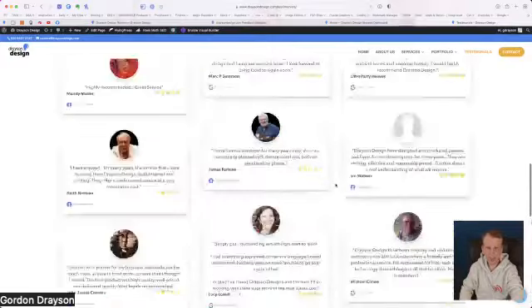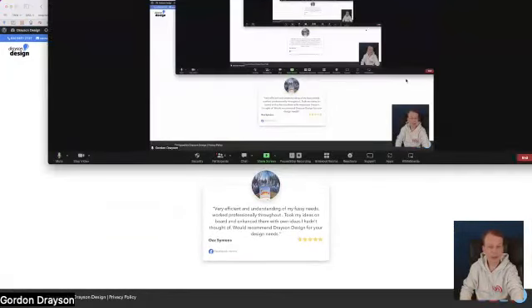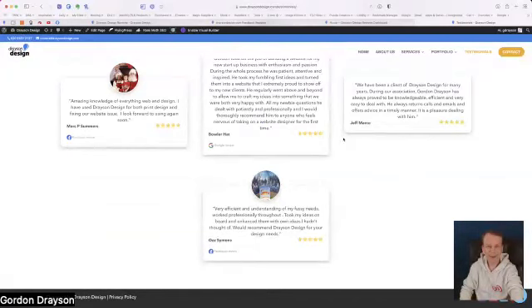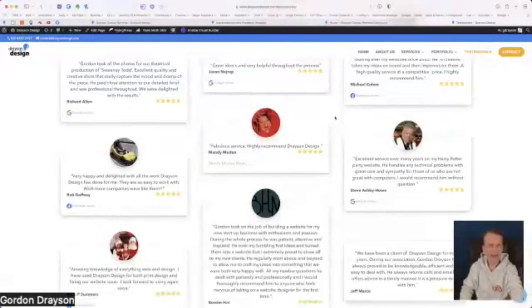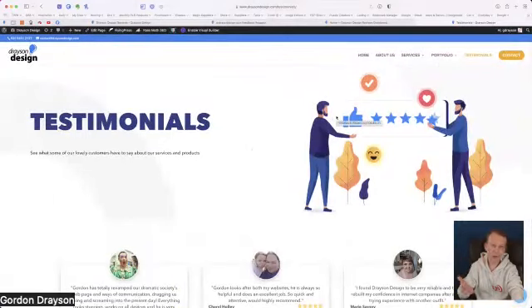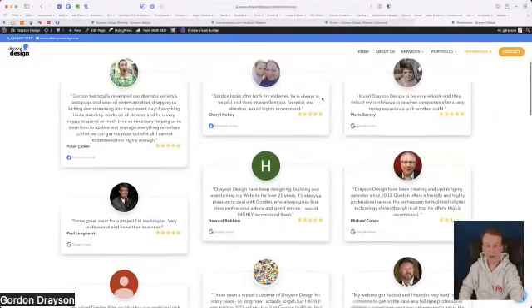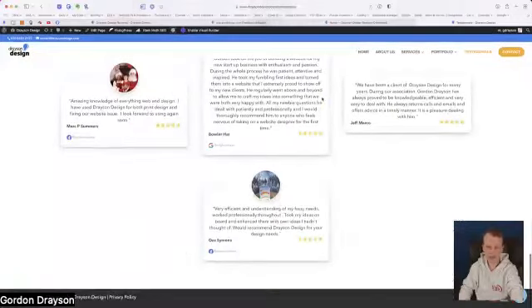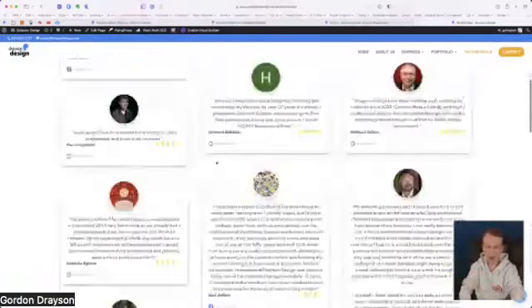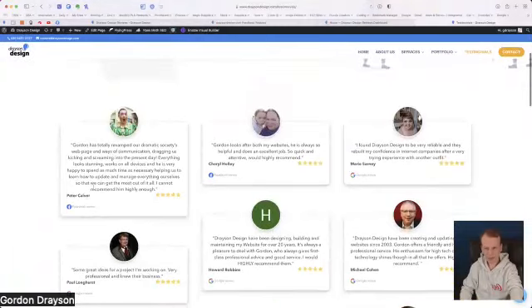If there are more than a page's worth it will continue to load them like a Facebook feed would. Welcome to Karen and Paul — we have already started but it is being recorded so you'll be able to go back and watch what you missed. We're talking about the Wall of Love — a page I've created called 'Testimonials' which displays all my reviews in a nice format. I've set it for three columns; on mobile it would be responsive and show one column.